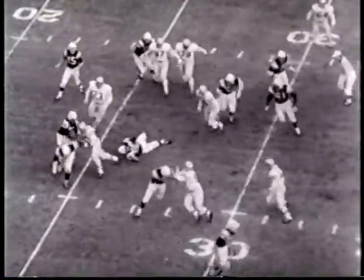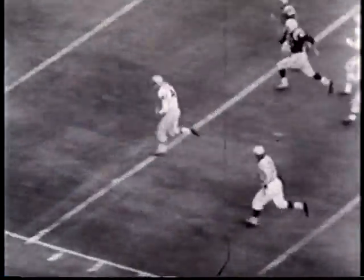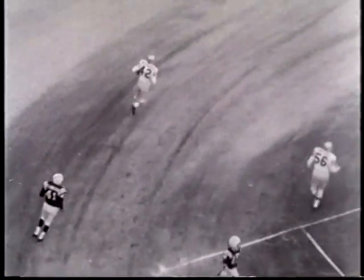Late in the first period, the Jack Kemp pitch-out is fumbled. Don McDonald, Bills' defensive halfback, scoops it up and rambles into the end zone for the touchdown.